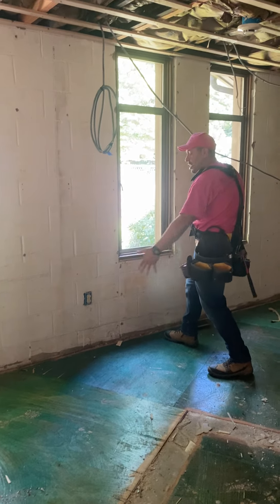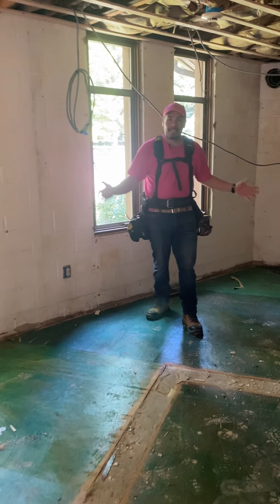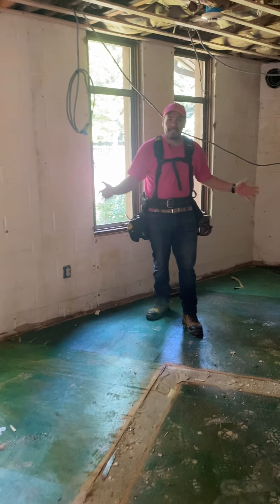Now that that's completed, we'll remove the carpet. We're going to have an exterior door right here where this window is. So this window will be eliminated, new exterior door, and we'll continue the rest of the work. We thank you and talk to you soon. Bye-bye.